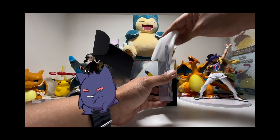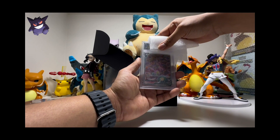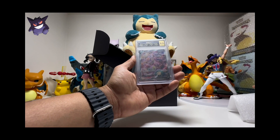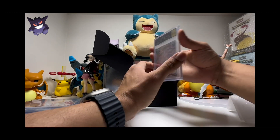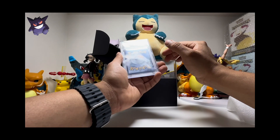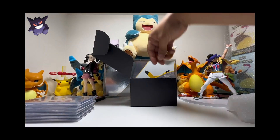Next one is an SPMV and we got 9.5, 9, 9.5, 9.5 — and it is a 9.5 gem mint. Not bad at all. I can see the difference in the centering a little bit. They are pretty tough to get a 10 out of 10, as I told you.